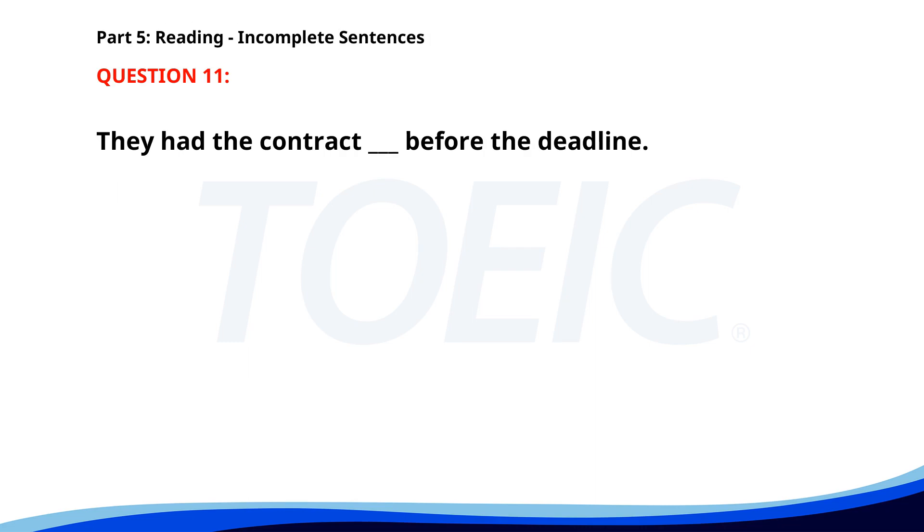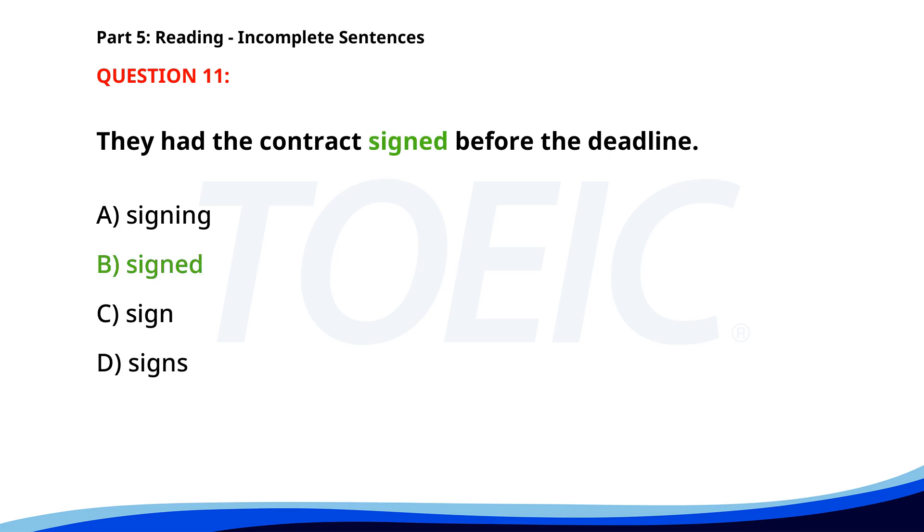Number 11: 'They had the contract ___ before the deadline.' A. Signing. B. Signed. C. Signed. D. Signs. The correct answer is B: Signed.